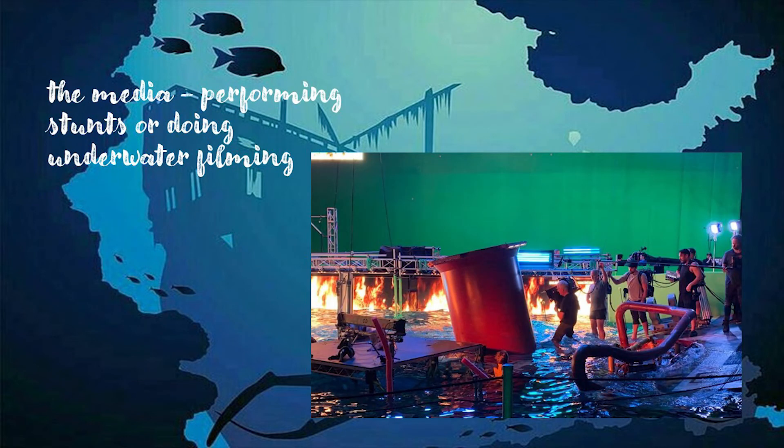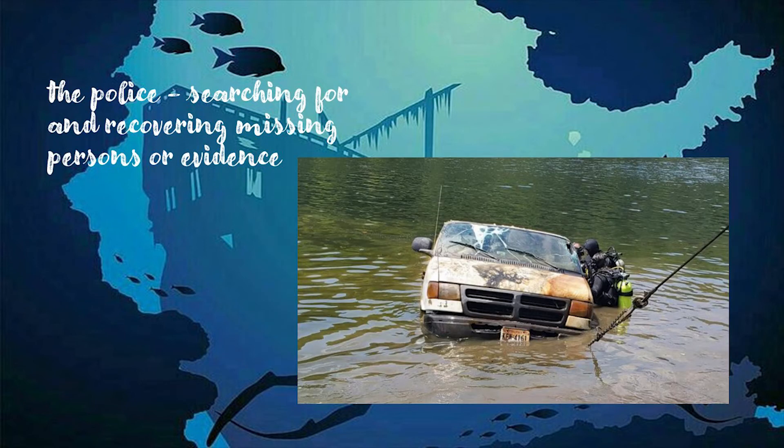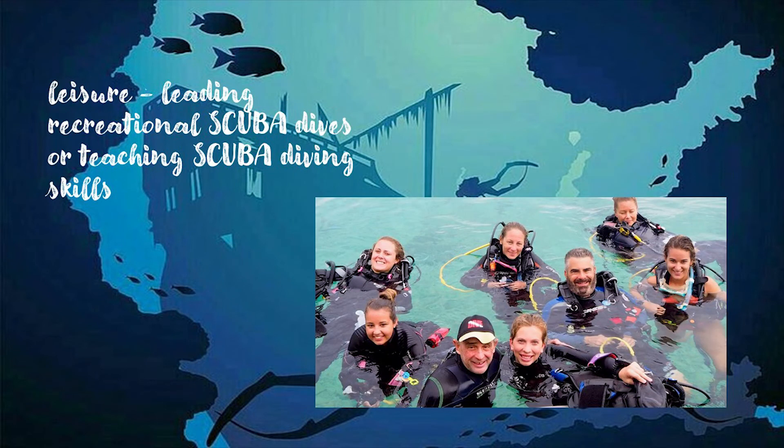The media, performing stunts or doing underwater filming, as you can see in the picture. Scientific research or underwater archaeology. The police, searching for and recovering missing persons or evidence. Leisure, leading recreational scuba dives or teaching scuba diving skills.